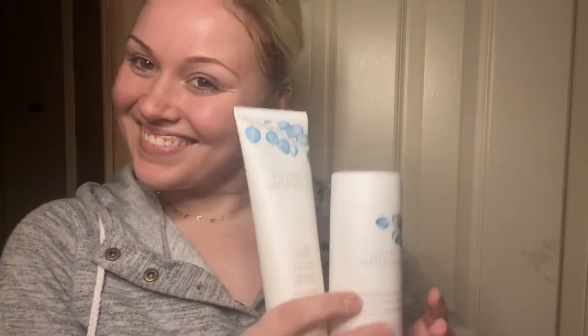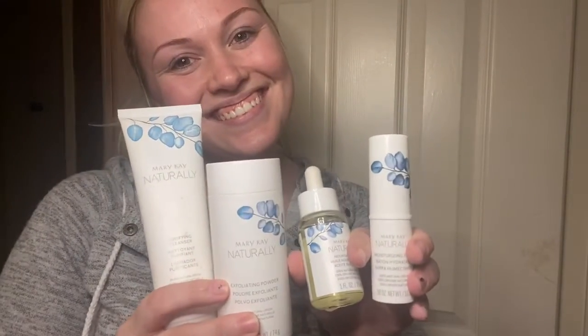And that is Mary Kay's Naturally Skin Care Set. If you have any questions, leave me a comment. Hit the like and subscribe button and I will see you in my next video. Thank you. Love you. Bye.